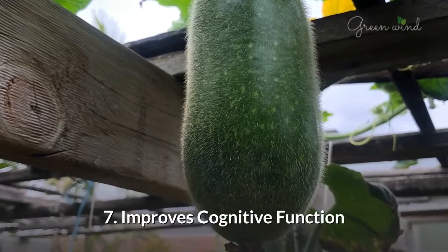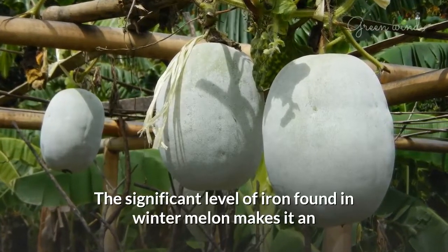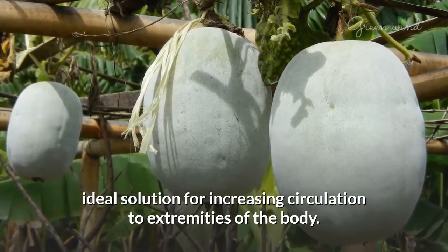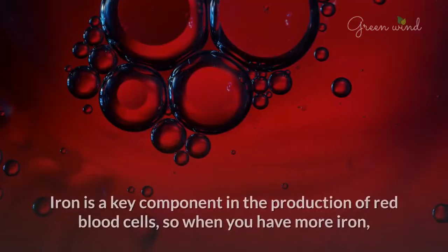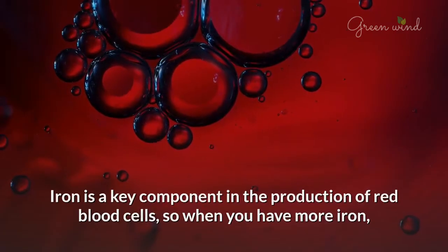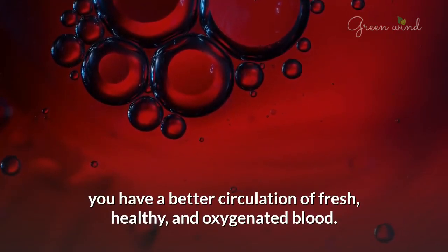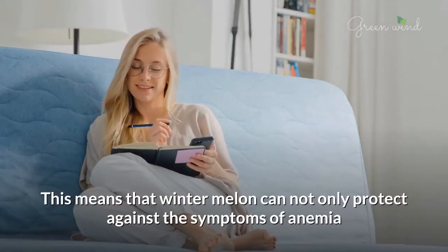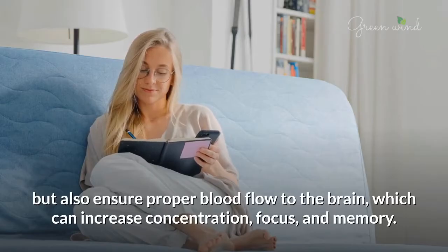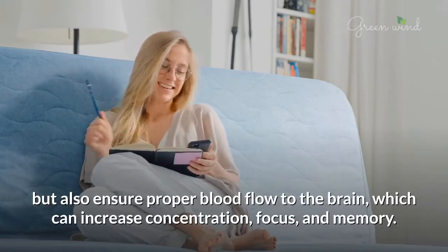7. Improves Cognitive Function. The significant level of iron found in winter melon makes it an ideal solution for increasing circulation to extremities of the body. Iron is a key component in the production of red blood cells, so when you have more iron, you have a better circulation of fresh, healthy, and oxygenated blood. This means that winter melon can not only protect against the symptoms of anemia but also ensure proper blood flow to the brain, which can increase concentration, focus, and memory.